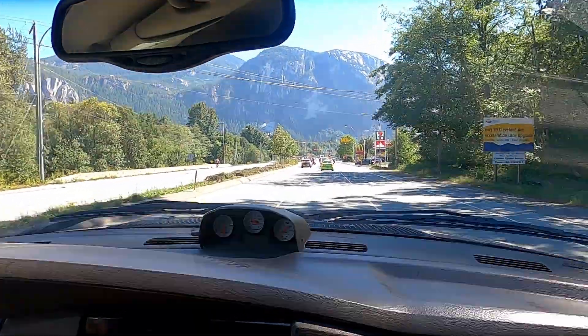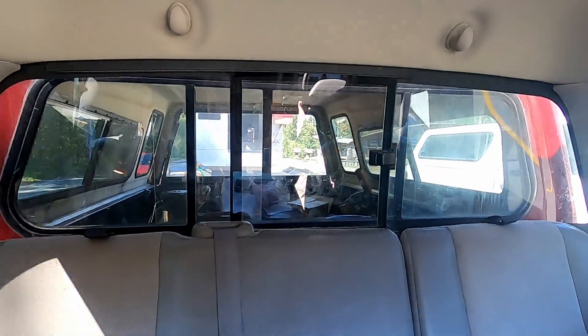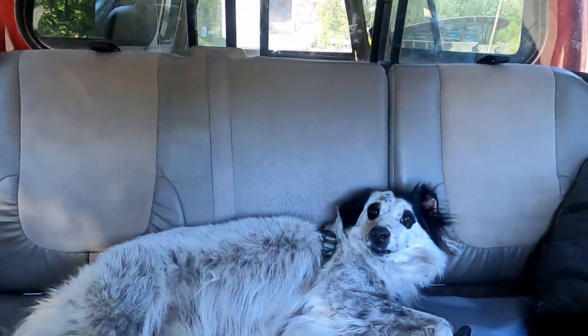Here we are driving through Squamish with our new Haas DT1 on the triple-axle trailer. And safety officer Benji.